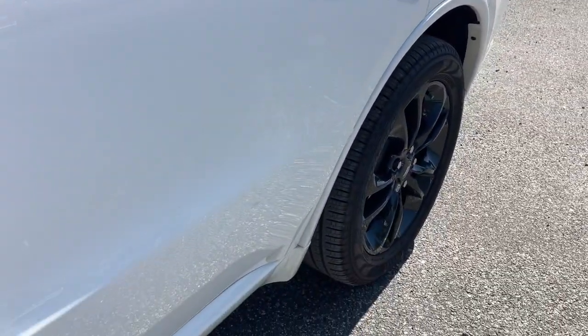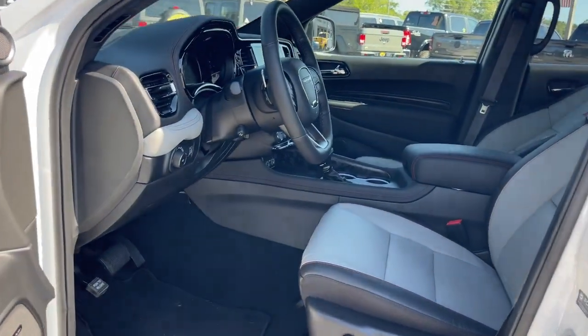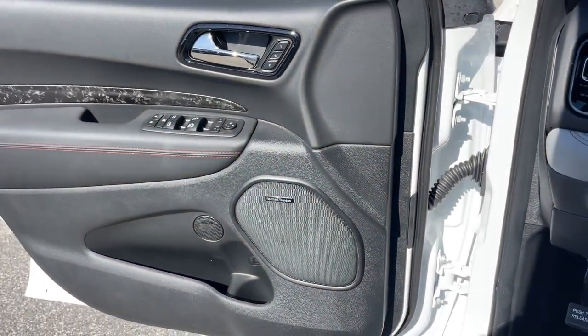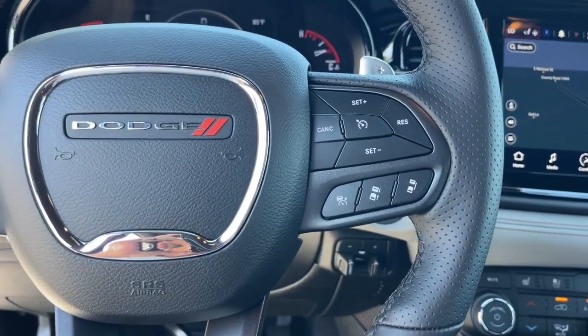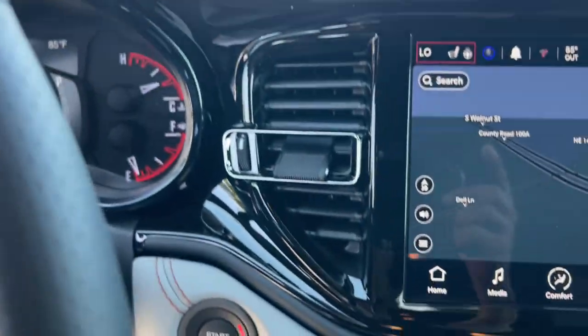These are just some of the great options this vehicle comes with: heated steering wheel, Apple CarPlay and/or Android Auto, heated and/or cooled front seats, sun and moonroof, navigation system, keyless entry, power liftgate, fog lamps, satellite radio, and heated mirrors.